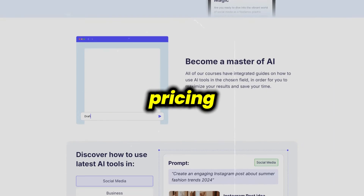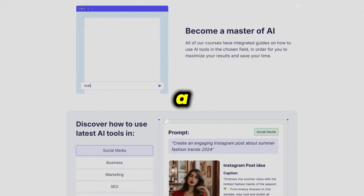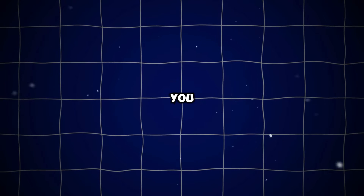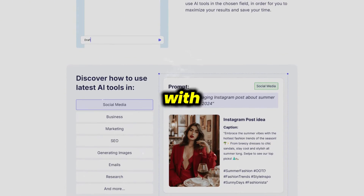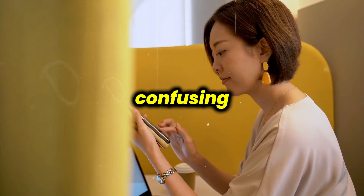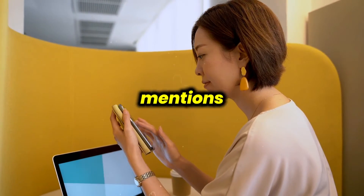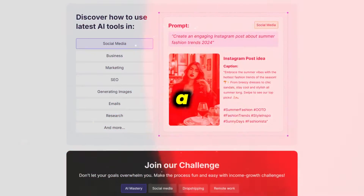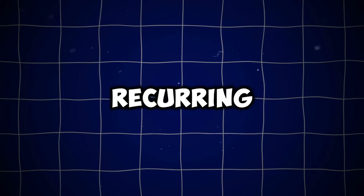When it comes to pricing, Corsive offers a low entry price starting at just $10 for a trial week, which seems great if you just want to test the waters. However, the prices jump quickly with recurring charges that can be confusing and often higher than expected. Customer feedback frequently mentions unauthorized charges and a lack of response when seeking refunds, making it clear that billing issues are a recurring problem.